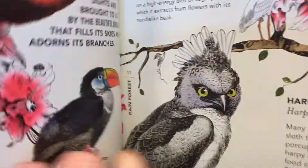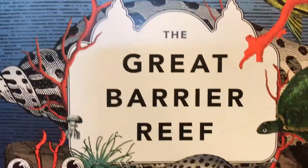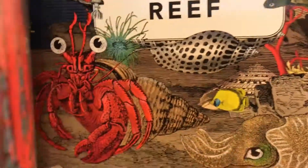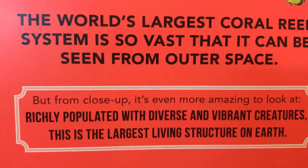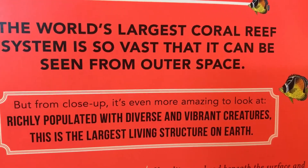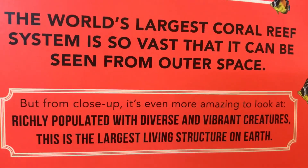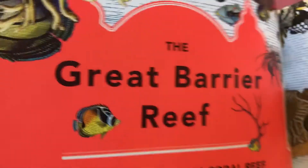Let's see that from here. We have all kinds of different herbs. Life abundant. You can check out all the different animals here. Let's go to the Great Barrier Reef. What do we have here? A red octopus, and then we have a whale. All kinds of animals here. The world's largest coral reef system is so vast that it can be seen from outer space, but from close up it's even more amazing to look at. Richly populated with diverse and vibrant creatures, this is the largest living structure on Earth — the Great Barrier Reef.